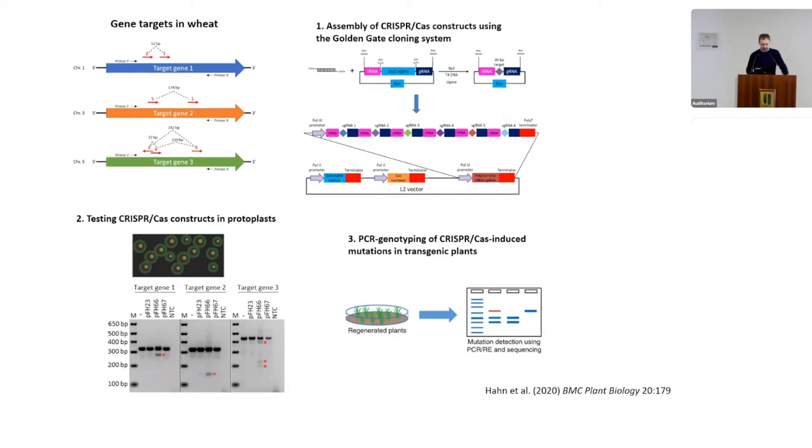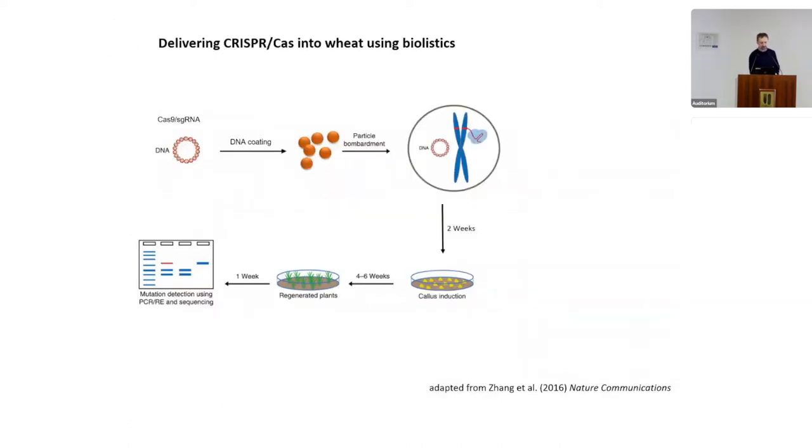We then tested the system in transgenic lines. At Rothamsted we've been using particle bombardment as a transformation method — DNA is loaded on gold particles which are shot into immature embryos, then we generate callus and regenerate plants. We are also setting up Agrobacterium-mediated transformation, which is more advantageous for genome editing as it is easier to segregate out the transgene and generate a transgene-free line.